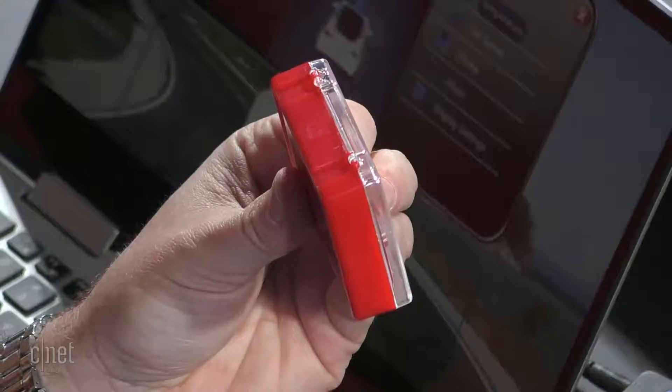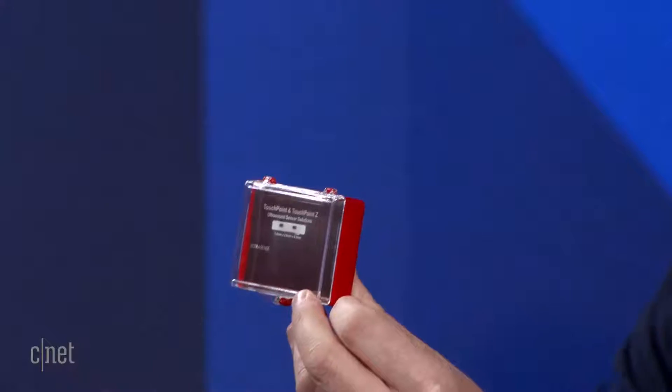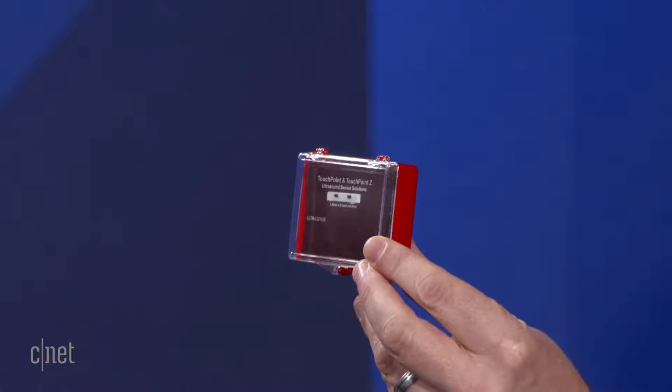So explain for us how this actually works — what does the ultrasound do? Well, we've created the world's smallest ultrasound sensor on a chip. It's really super super tiny — 1.4 by 2.6 millimeters, so it's about the tip of a pinhead. It's so tiny that it can be placed virtually anywhere. The integration is very easy — it's basically just gluing it to the underside of the surface material.